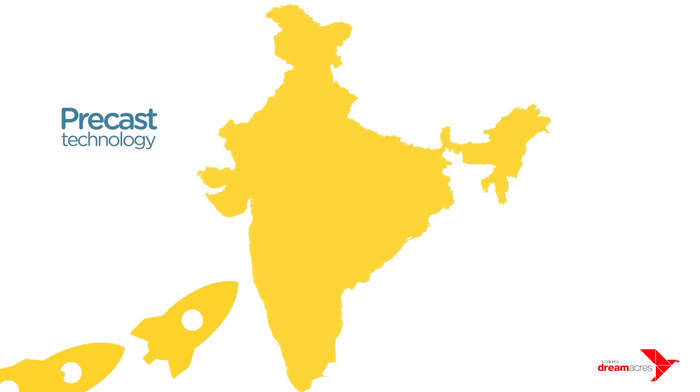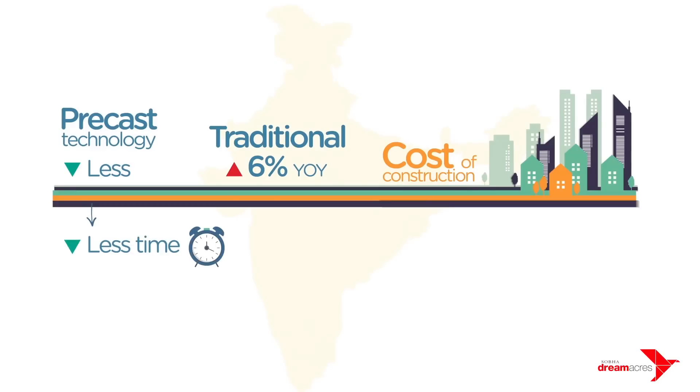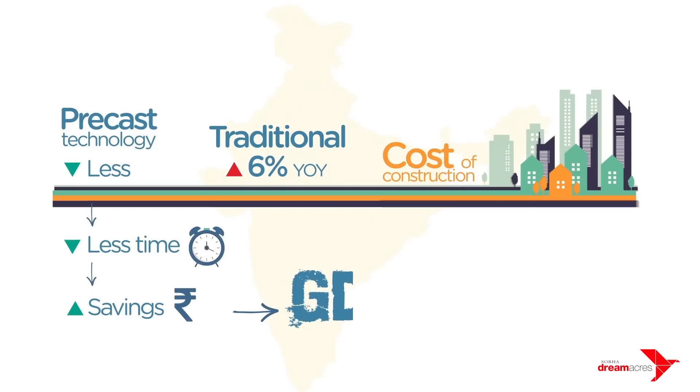Precast technology also contributes to the growth of the country. The cost of construction using Precast technology is less, while the average cost of construction increases 6% year on year. Precast takes less time for construction, resulting in more savings, enhancing the flow of money in the system, and leading to more contribution to the nation's GDP.